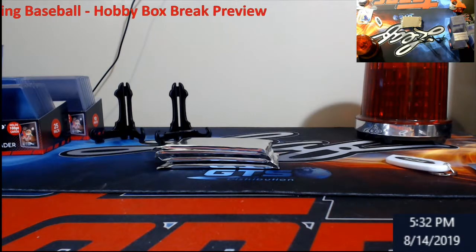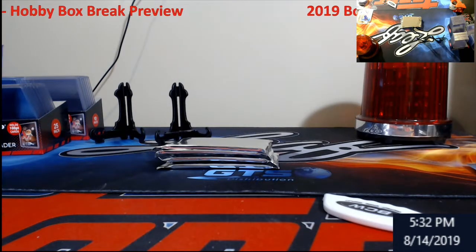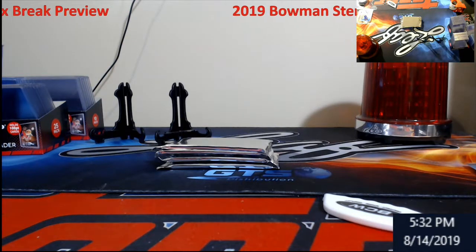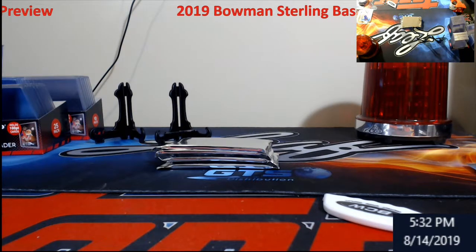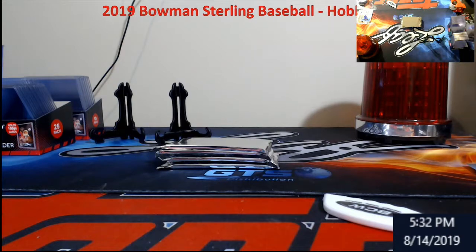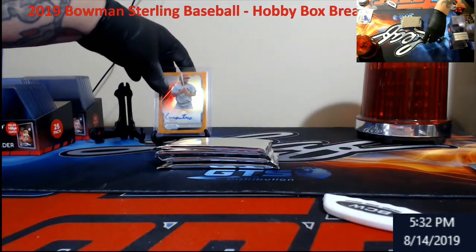Let's see if these are going to fit regular top loaders or not. I thought I opened the regular top loaders - I guess I didn't. I'm just so excited to pick this stuff up today. I think these are 75s - they're a little bit thicker than a regular sleeve. We're going to be doing 75s on these. Montero is going up on the display. Pretty cool.